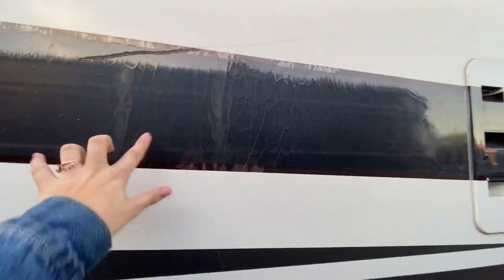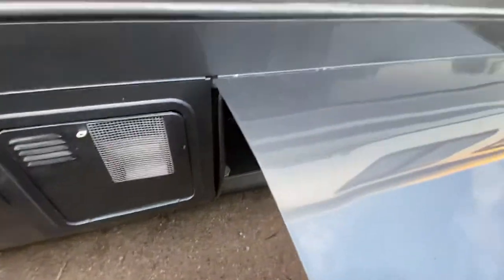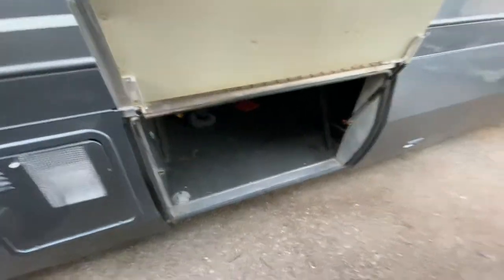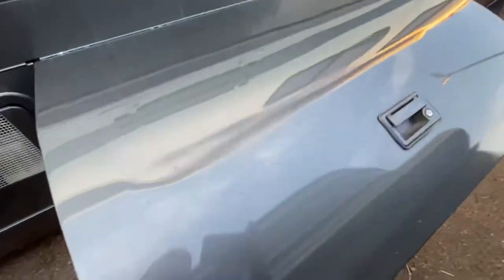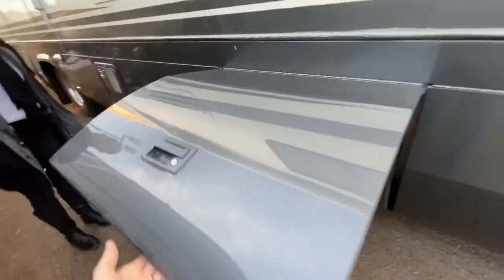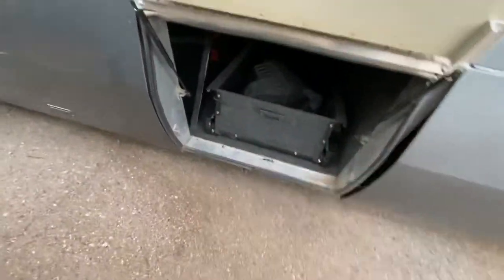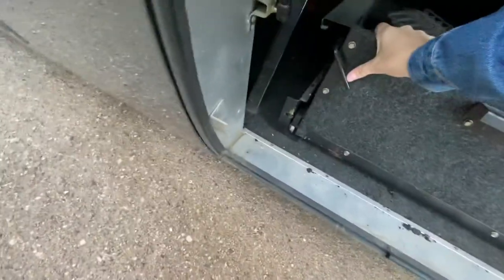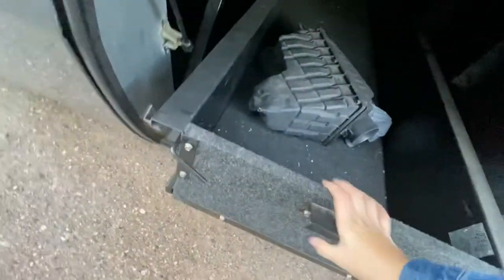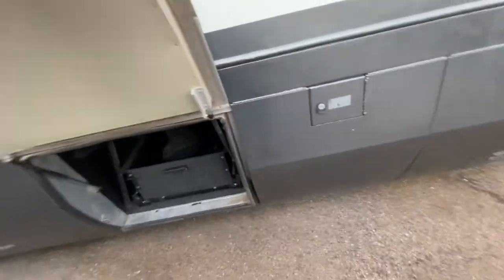Around the hot water heater there is cracking — the cracking goes all the way along on this side in the decals, just so you guys know. Here's your fridge vent, and here's the other side of that pull-through storage — it comes all the way through and does pull out this way as well, so you can pull it out on either end.